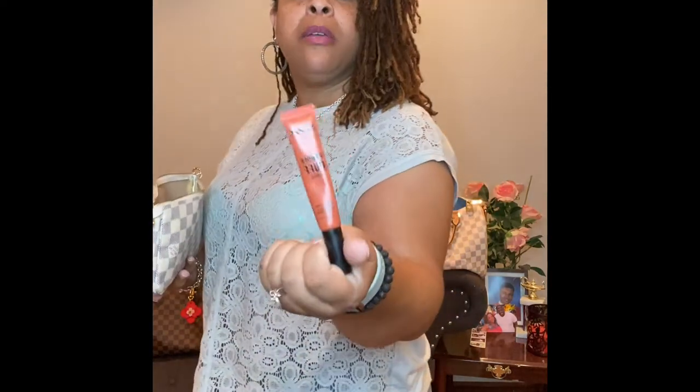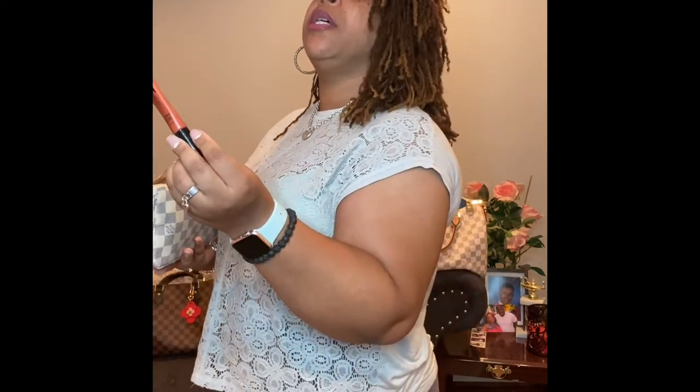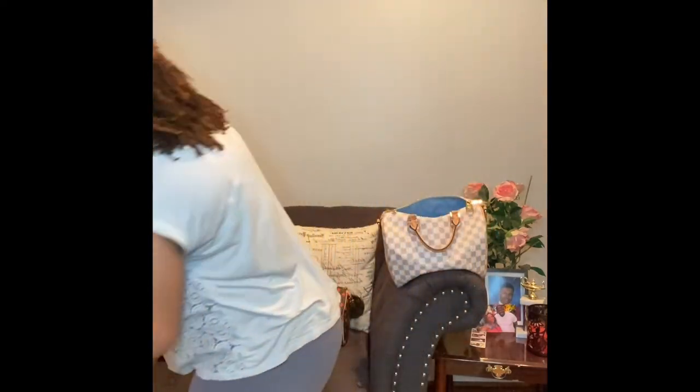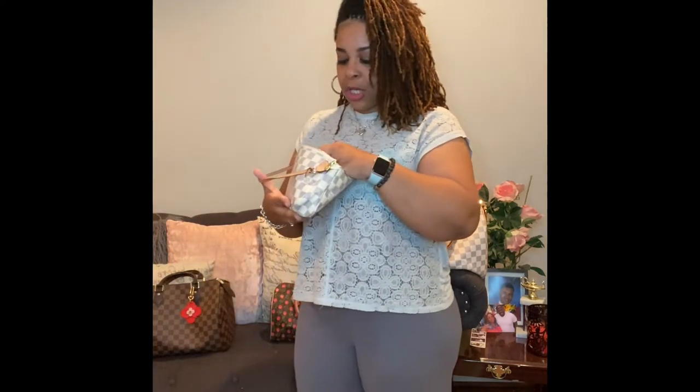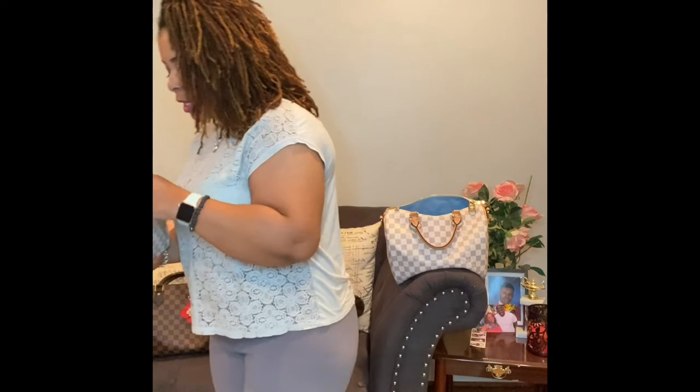This is NYX Powder Puff Lippy. What color is this? This is called Teacher's Pet — I didn't know that was the name of it. It's like an orange-ish color. And the NYX liner that matches that is called Brick House, which makes sense. I also love Brick Lush.